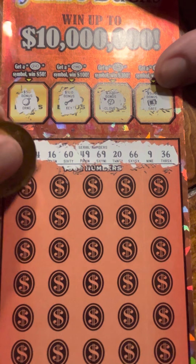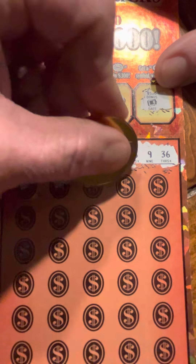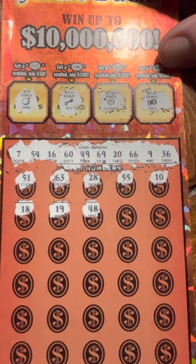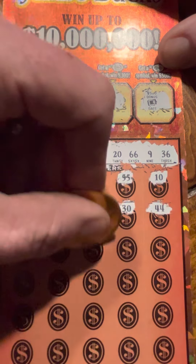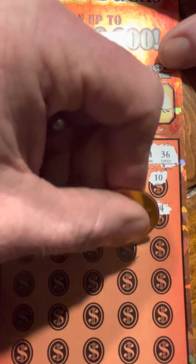Alright: 4, 51, 63, 28, 55, one off, 10, 18, 19, 48. 30, got a 20, 60, 44, 50, 24. 3, 9 - look at that, got a match, number 9! Alright, alright, looking for a 54 - look at that, there's another match, 54. Two matches!